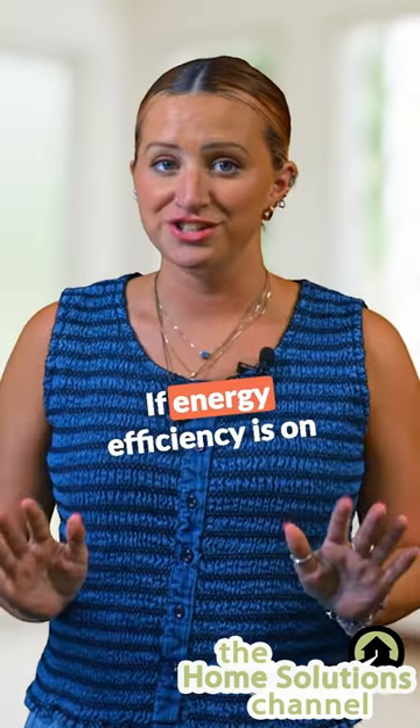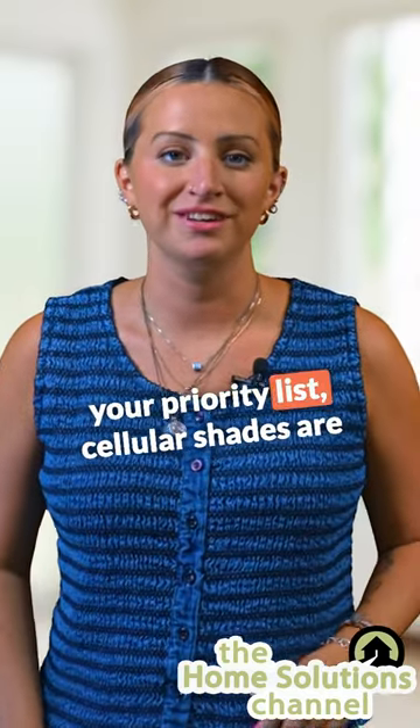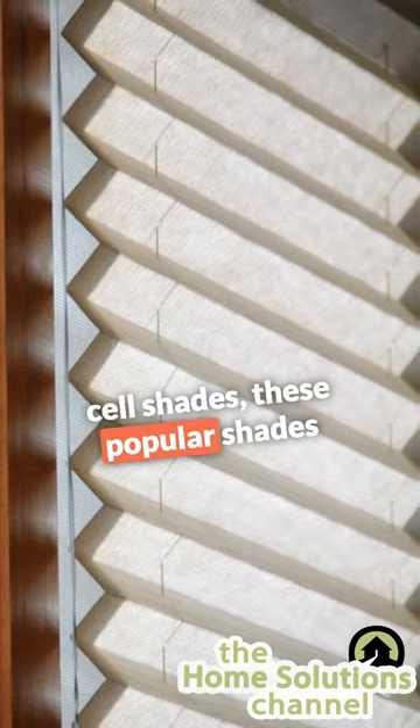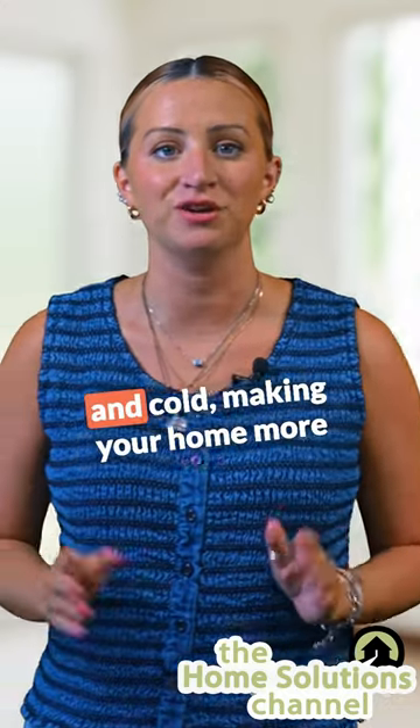What are cellular shades? If energy efficiency is on your priority list, cellular shades are the go-to option. Also known as honeycomb or cell shades, these popular shades offer insulation to guard against heat and cold, making your home more energy efficient.